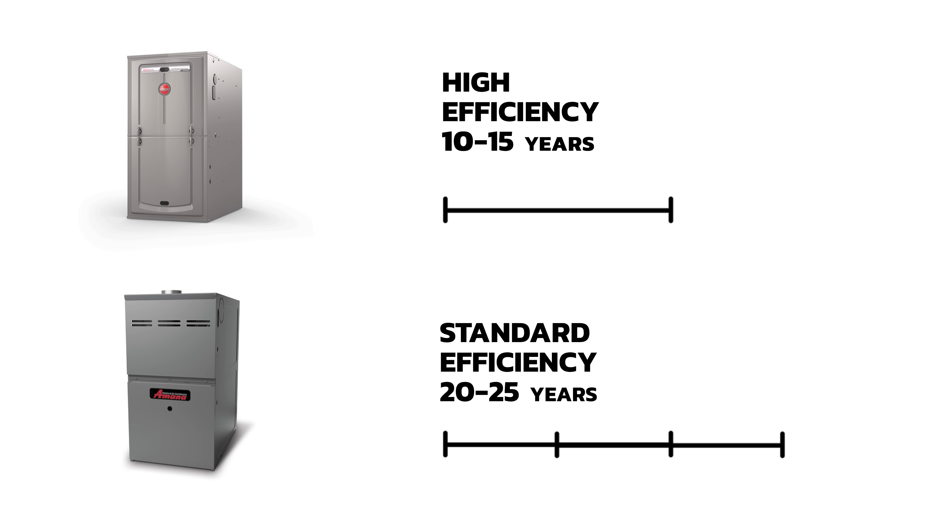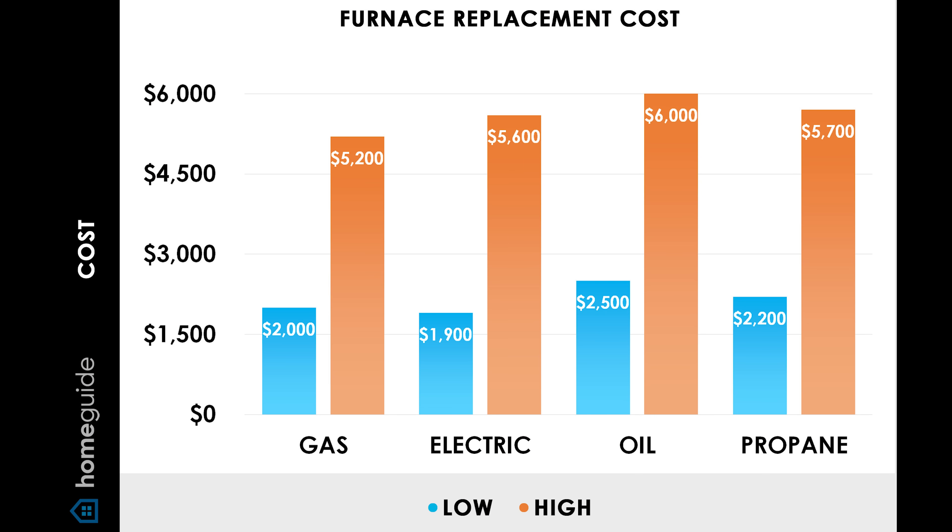What I've seen from my experience is that high-efficiency units last about 10 to 15 years, whereas the standard efficiency 80% furnaces easily go over 20 years. Reason number two is that the upfront cost of installation is way more for a high-efficiency furnace than a standard efficiency furnace.